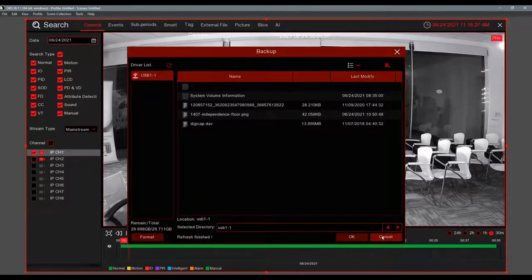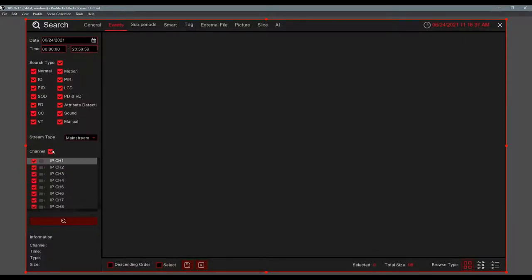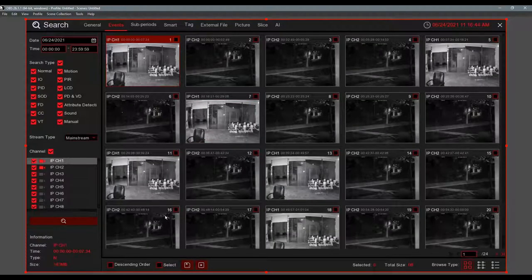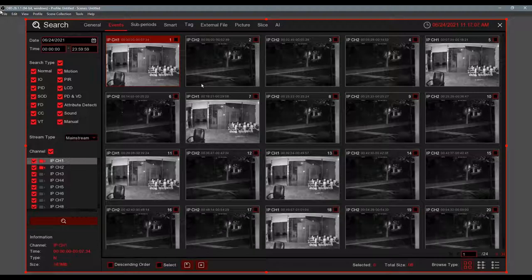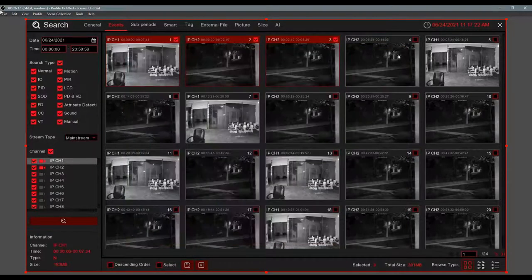You can also do an Event Search — search events throughout the day and you'll see thumbnails showing the start of video clips. Double-click to play, fast forward, slow down, digital zoom. What's great is you can select multiple clips — for example the first three clips — and save them all at once to your flash drive. Very easy.